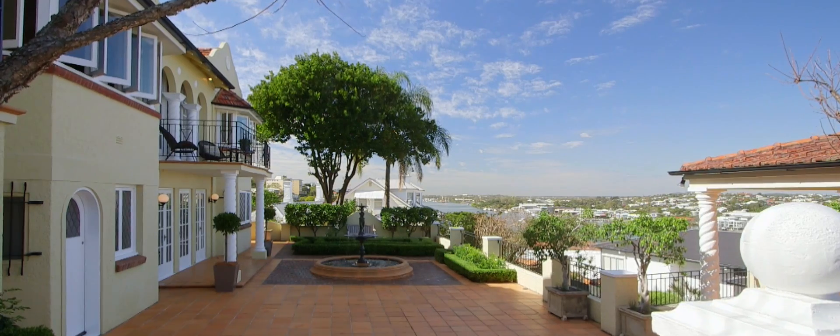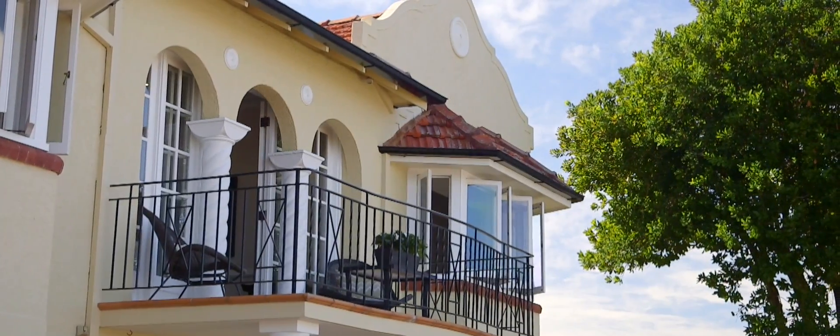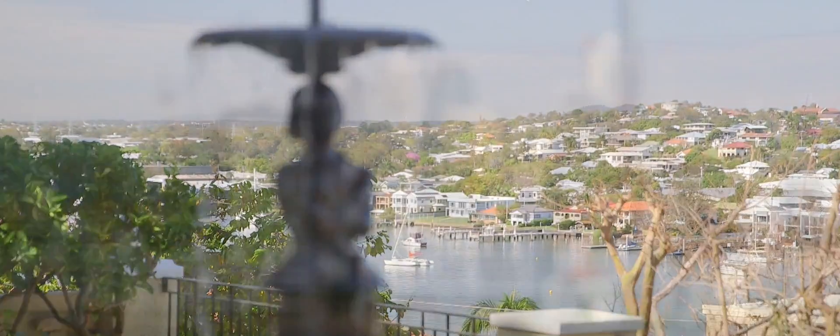Hello, I'm Kate Collingwood from Ray White Ascot, and welcome to 45 Dixon Terrace in Hamilton. Originally built in 1932, Voldemar is a grand residence nestled in a quiet cul-de-sac on the southern slope of Hamilton Hill.